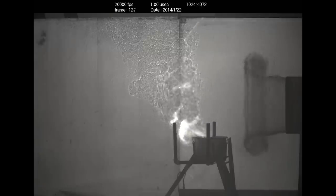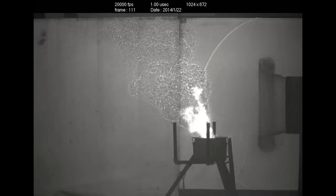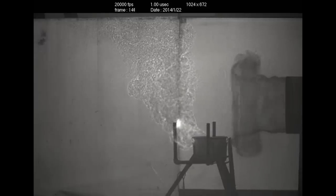What happens is the shock wave goes through the flame and at a really small scale it disrupts all the turbulent structures, breaks them down and the flame eventually gets pushed off the fuel source. Without fuel it can't burn anymore.